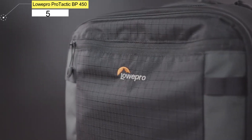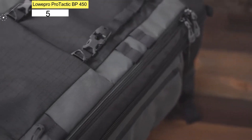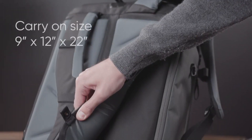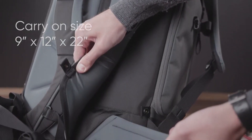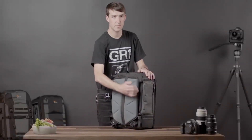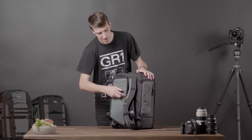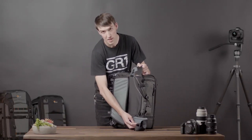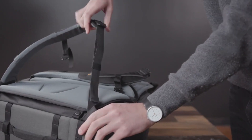Number 5. Lowepro Protactic BP-450. Designed by photographers, for photographers, the Lowepro Protactic BP-450 is perfect for traveling with your photography gear. As a photographer myself, I know the struggle of finding a backpack that accommodates camera gear well. This tactical backpack takes the cake for its intentional design and ample storage space.